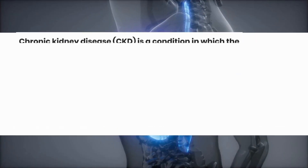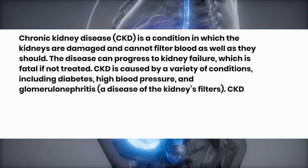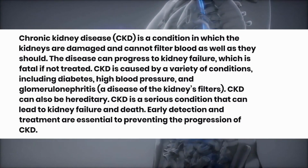Chronic kidney disease, CKD, is a condition in which the kidneys are damaged and cannot filter blood as well as they should. The disease can progress to kidney failure, which is fatal if not treated.